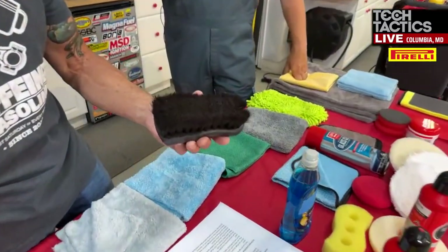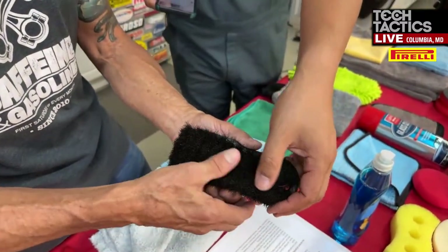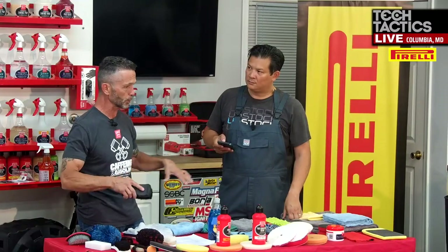Question from Sam Toscano on cleaning canvas convertible tops: use a lower alkaline product, work in a shady area in sections, and use a soft natural-bristle brush — boar's hair or horse hair — rather than nylon, which can mar and fray canvas. The same brush works well for leather upholstery. Spray the product on, agitate, and rinse section by section. Lay your towel on the top to absorb rather than rubbing it, then roll it off. Avoid terrycloth bath towels, which leave lint.